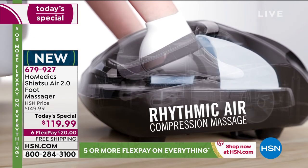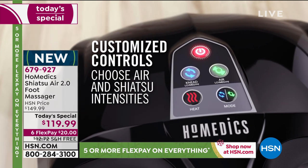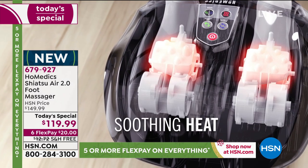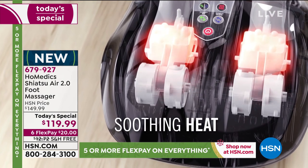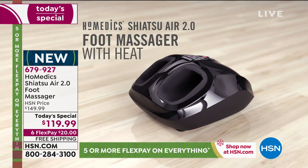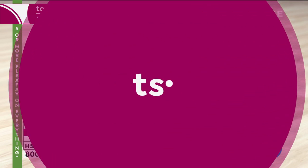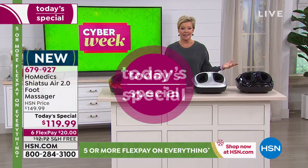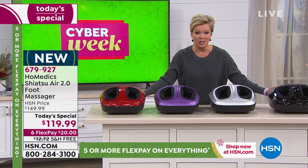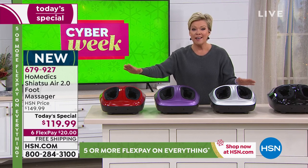I've been looking forward to this Today's Special for a long time. I used to feel like massage was a decadent treat I didn't deserve, but now I realize it's part of my therapeutic health and well-being routine. When you've got this unit you can sit down wherever you want — the office chair, your favorite recliner, wherever life takes you — and enjoy that special massage. The gold sold out; I had a feeling. We have red, but we're into hundreds, not thousands.